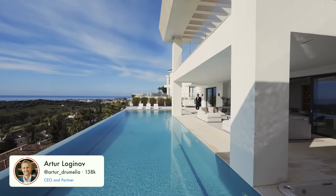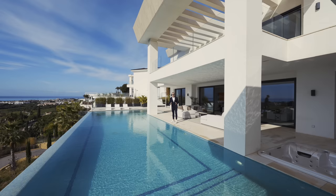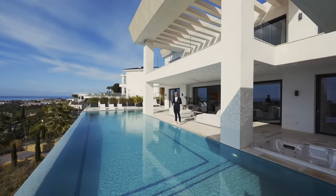Welcome back to another property tour in sunny, beautiful Marbella. Today we've got something very special — a brand new listing we are launching on the market right now, a new exclusive from Drumelia. This is a very special house, fully furnished, priced at six million nine hundred and ninety thousand euros plus furniture.